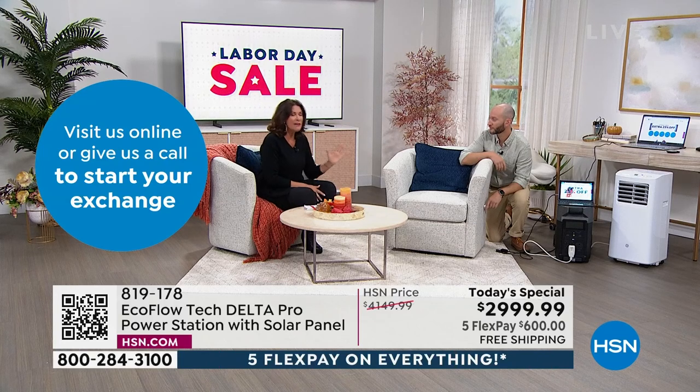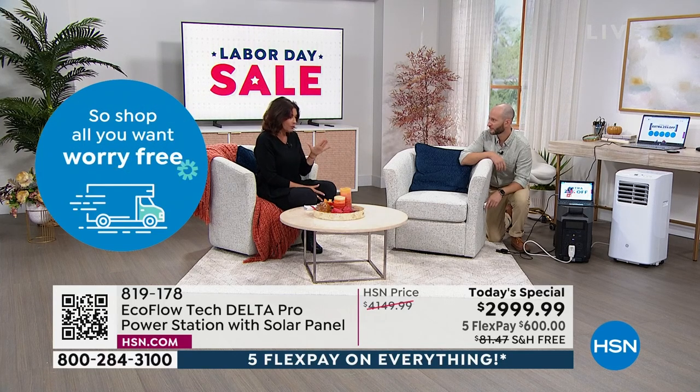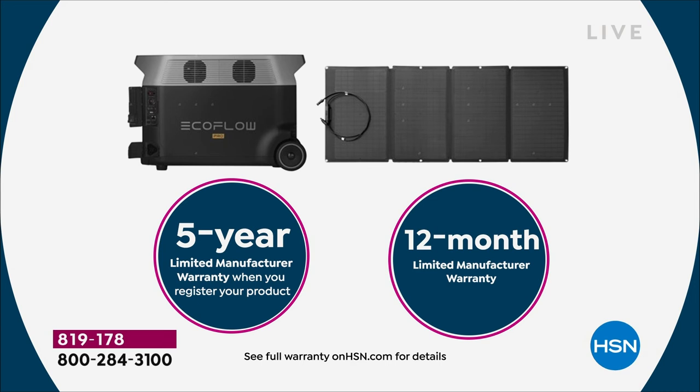Five years — I can't stress how important the warranty is. When we had our meeting a couple days ago, they said they don't think we've ever done five years. Not having to worry about an investment like this for five years is so critical and important, and including that solar panel — so you're done. You buy this, you're finished.